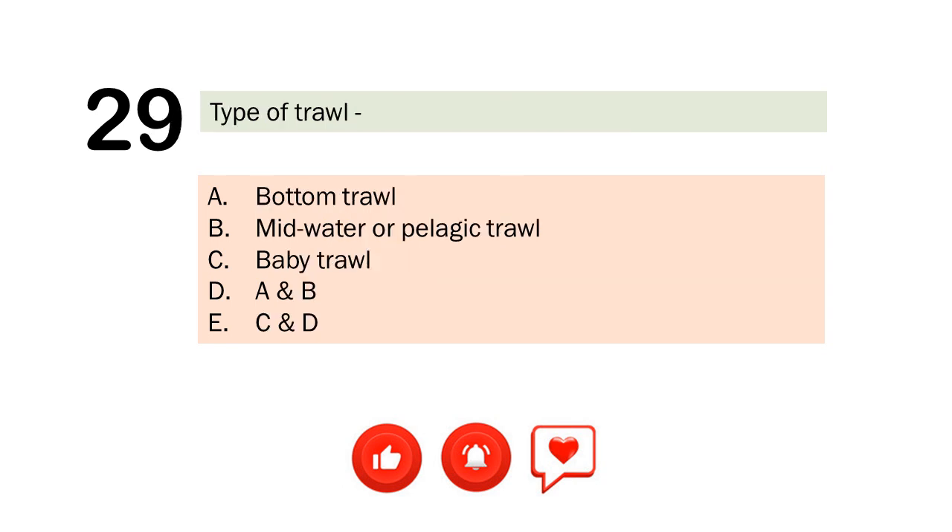Question number 29. Type of trawl. A. Bottom trawl. B. Midwater pelagic trawl. C. Baby trawl. D. A and B. E. C and D. The correct answer is Letter E. C and D.